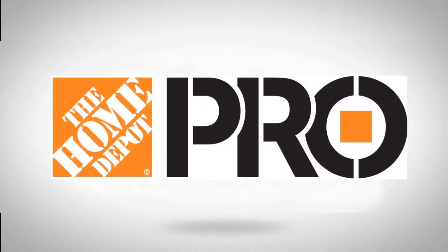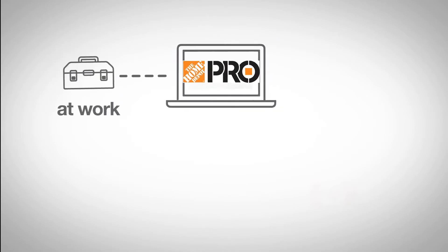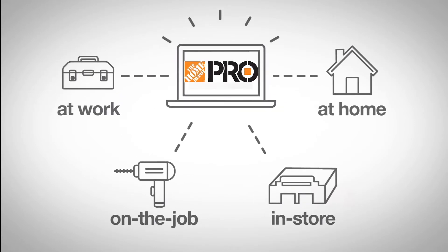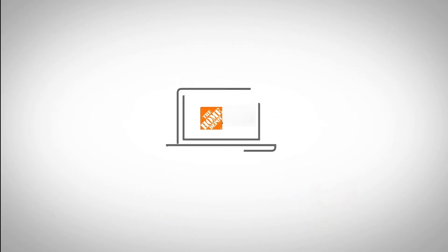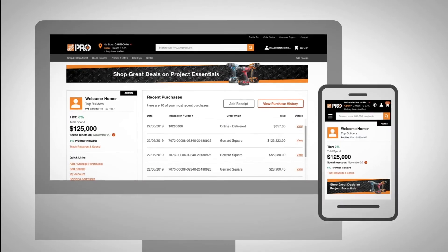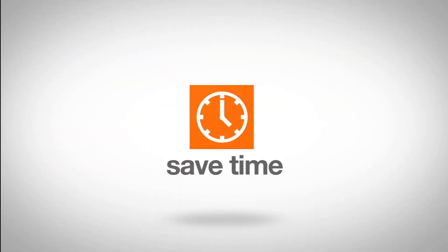Welcome to a new online experience customized for you. Whether you're at work, at the job site, in-store, or even working from home, the Home Depot has everything you need to get the job done. We're building and expanding the online tools you need with the same great Pro Extra services to help you save time. It's more than a job. It's your business.